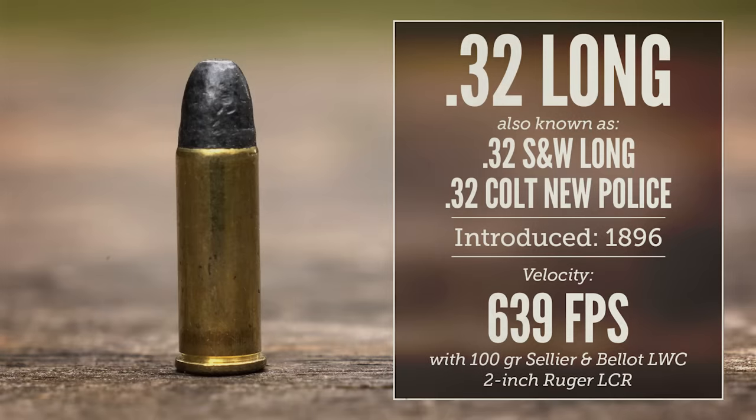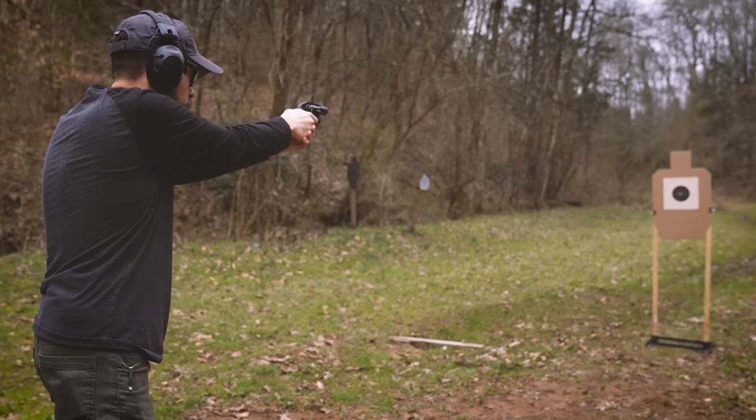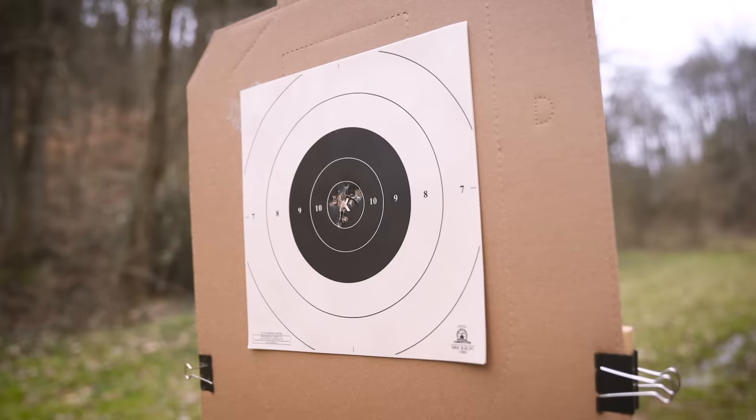In 1896, the case of the .32 Short was lengthened slightly to create the .32 Smith & Wesson Long. This was the cartridge used for the very first Smith & Wesson hand ejector model, which is the basic design that Smith & Wesson's revolvers are still based on today. Colt also made revolvers for this cartridge, but they called it the .32 Colt New Police. .32 Long has a bit more punch than the .32 Short, but it's still not especially powerful. It's unusually accurate for a handgun cartridge, and some small game hunters have made good use of it with wad cutter bullets or hand loads.